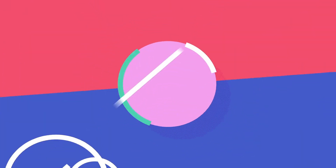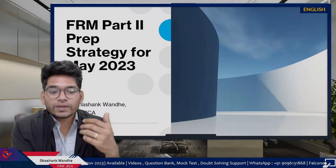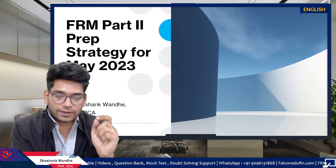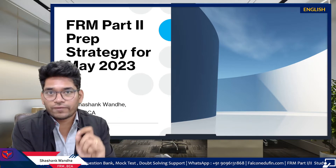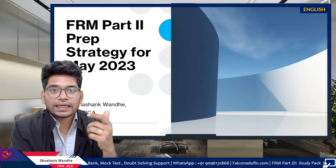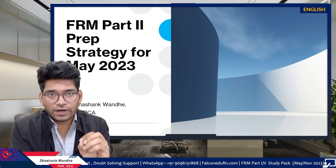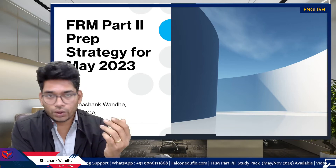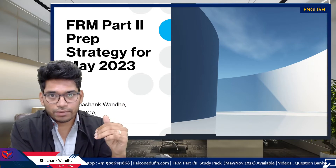Strategy is very important in FRM Part 2 preparation. The first reason is that FRM Part 2 exam and preparation is very different from FRM Part 1. In FRM Part 2, the concepts are new for almost everyone, irrespective of your background or education. You are going to see all new concepts, and the examination is very case-study based.